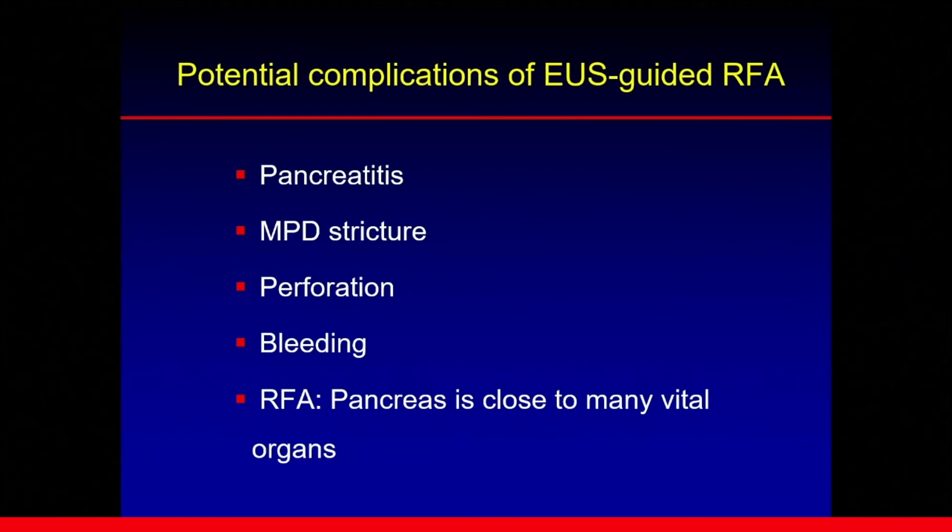There are potential complications of EUS-guided RFA: pancreatitis, MPD stricture, perforation, and bleeding. When performing RFA for pancreatic tumors, we should remember that the pancreas is very close to many vital organs.